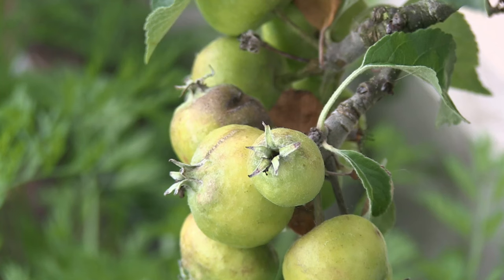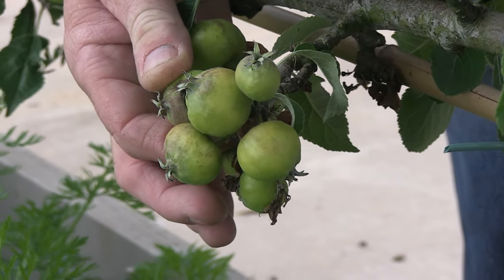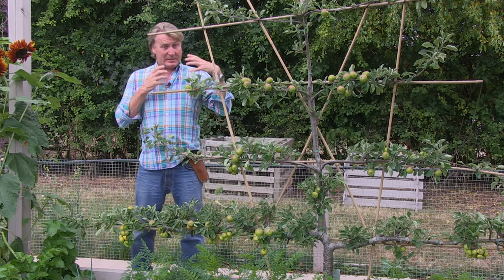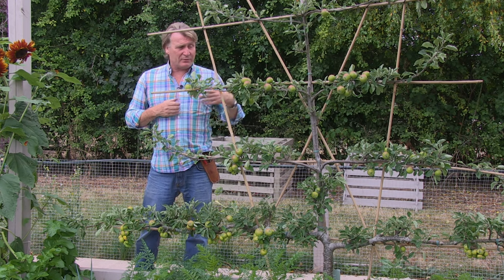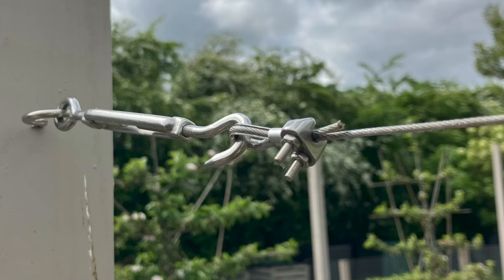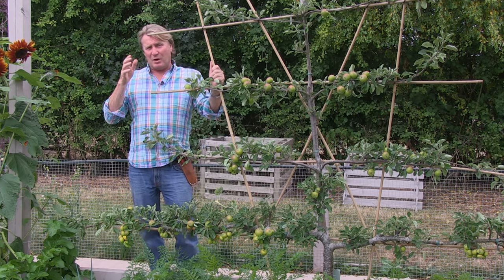If you haven't had June drop on your trees and your trees are looking particularly laden with fruit, you can pick a few off yourself. This one here is an espalier, so it's designed to have more fruit per branch, and of course there are supports here that help hold the branches into position — in fact, I'm going to wire these onto the uprights here as the tree grows.